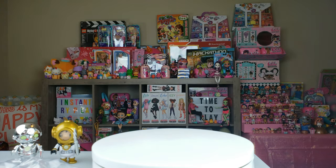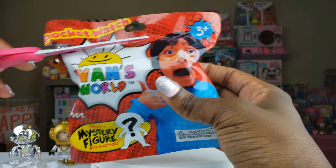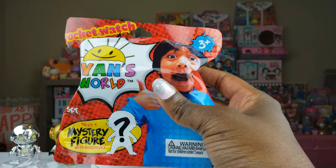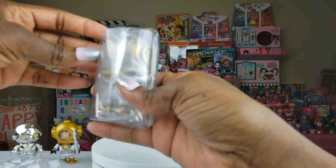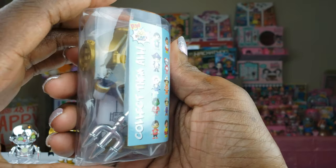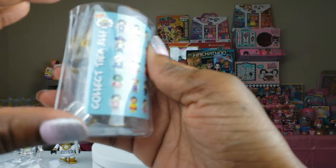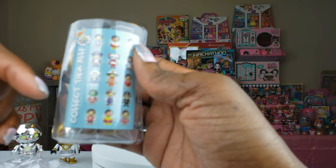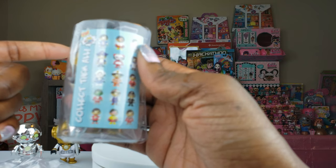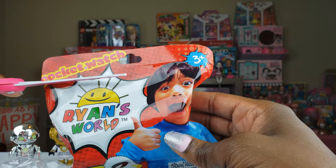Package number three: we cut this open and it's a duplicate — another Diver Ryan. We already know what he looks like, and it's still cool that he's glow-in-the-dark. We're going to put him to the side and move on to the next one.